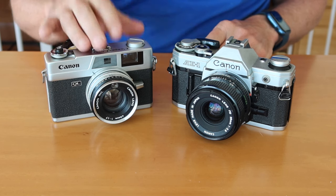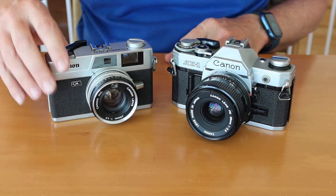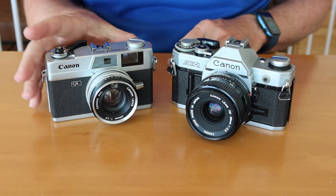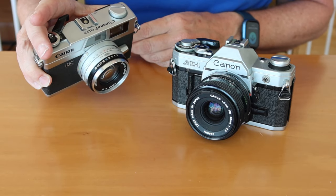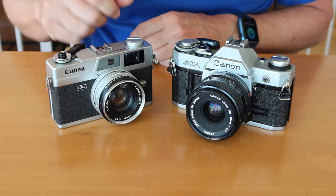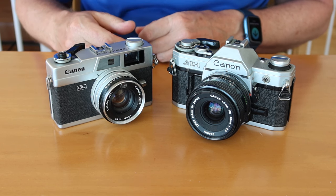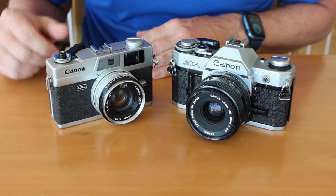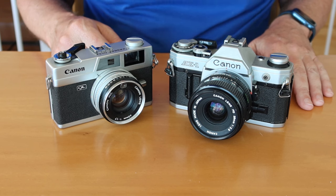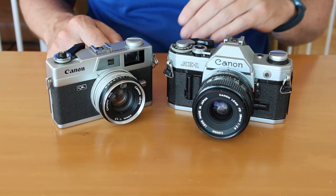A lot of people who choose rangefinder cameras choose something like the Canon QL-17 because they want a fully mechanical system. The odd thing about the QL-17 is that though it does have a light meter, you cannot use the light meter when shooting in manual mode — it will only work when you have the camera set to the automatic modes, either the A mode or one of the flash modes. It's a shutter priority automatic camera and takes a little bit of getting used to. Canon really loved and recommended the shutter priority system. The automatic system in the Canon AE-1 was also shutter priority, but later cameras gave you the option of choosing aperture priority, shutter priority, or full manual operation.